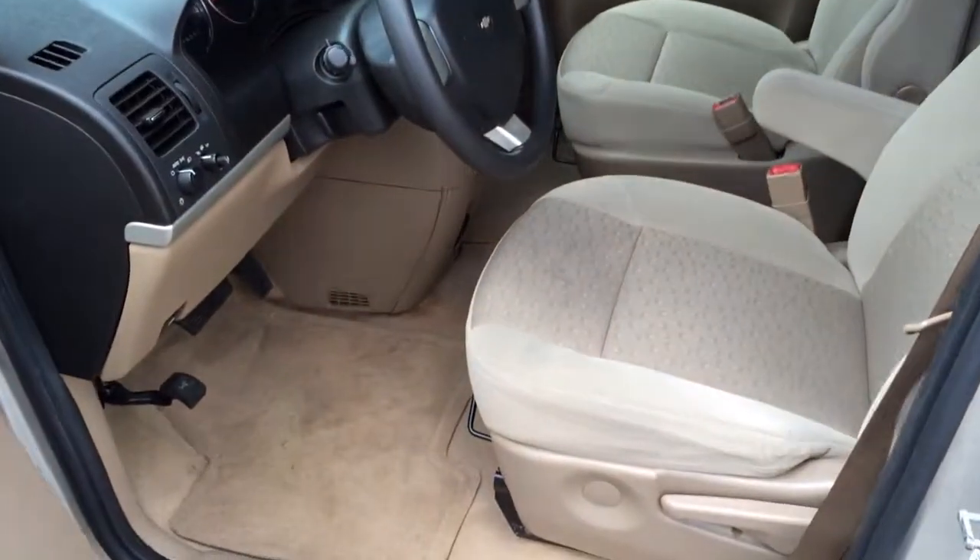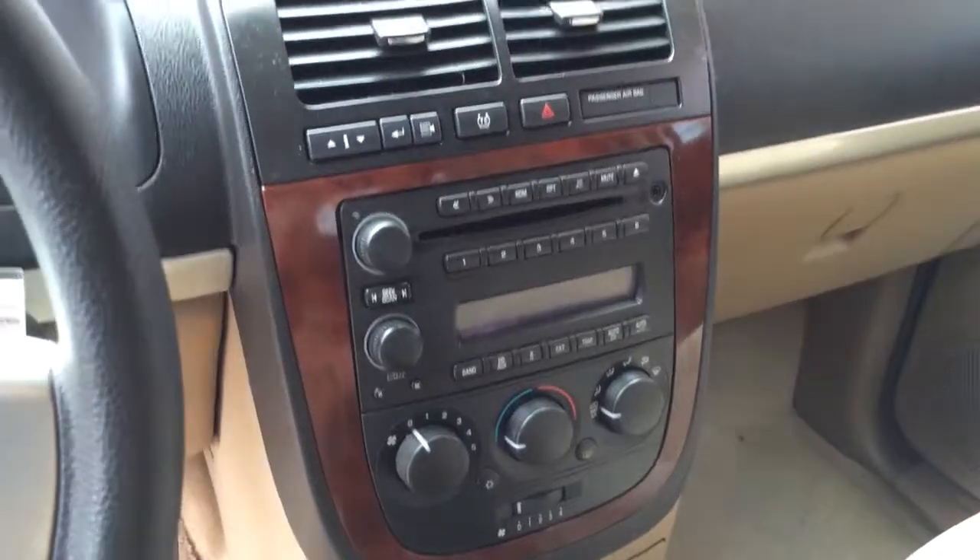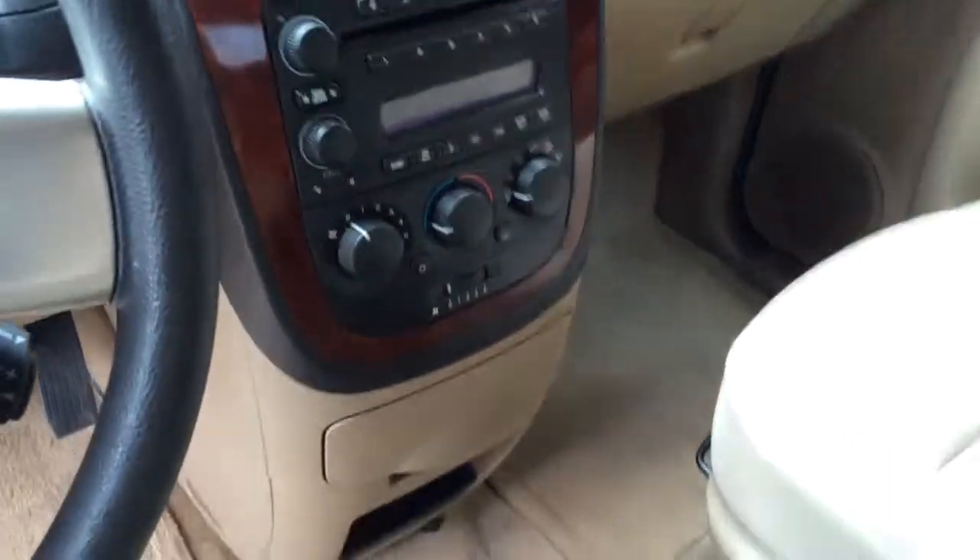Nice clean beige cloth interior, automatic headlights, CD player with auxiliary input for MP3, heat and air conditioning.